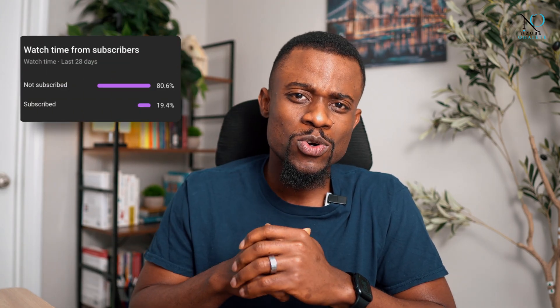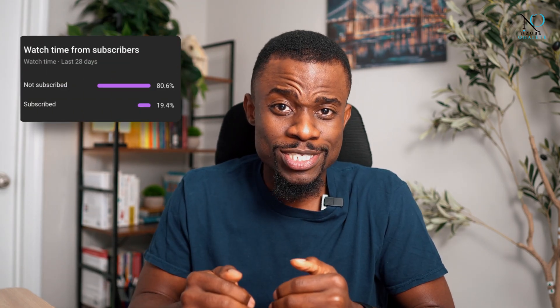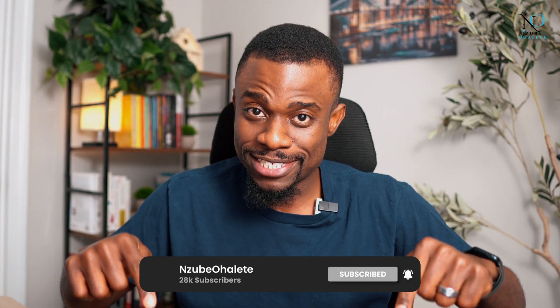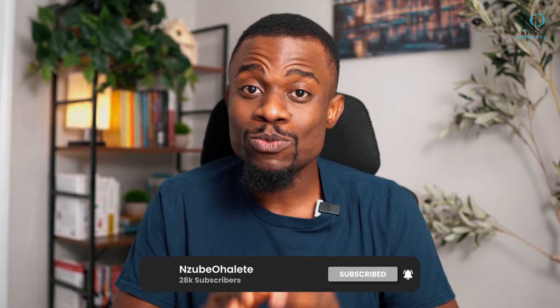First things first — it blows my mind that 80.6% of you who regularly watch these videos have not yet subscribed. Can I ask you for a favor before we start? If you like the Jackbar Project and the rest of the videos on this channel, the free simple way to support me is by hitting the subscribe button. And if you do that, my team and I will do all that's in our power to find the best opportunities for you. Thank you very much.